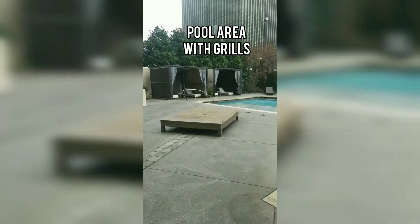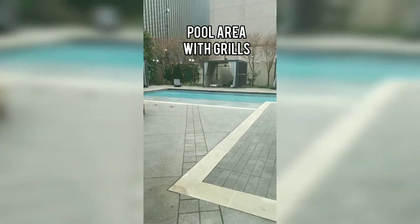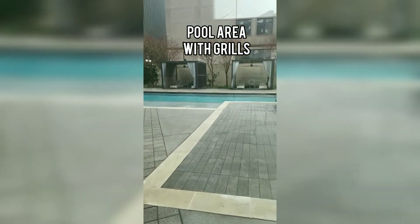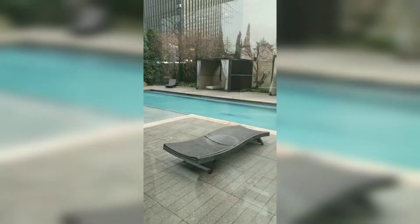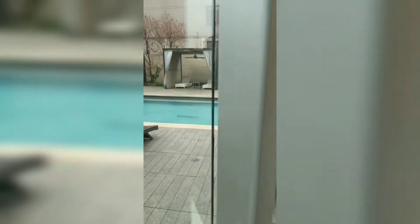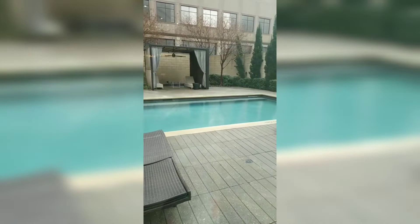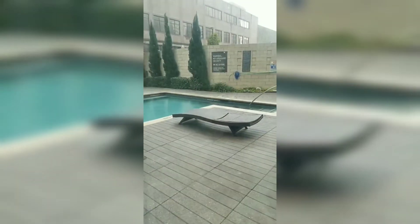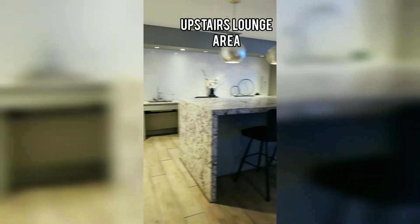The pool area was actually closed when I was making this video, so I had to stand at the window and record. But the pool area is nice — they have private cabanas, a couple of TVs out there, and some grills and picnic tables on the side.